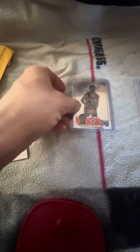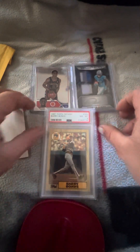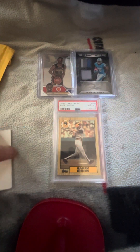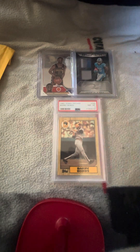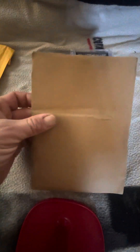Bronny James, Jameer Gibbs, Barry Bonds Tiffany rookie card — my goodness. These are all gonna go up on the eBay store. That's exciting. Let's see what this last card is.